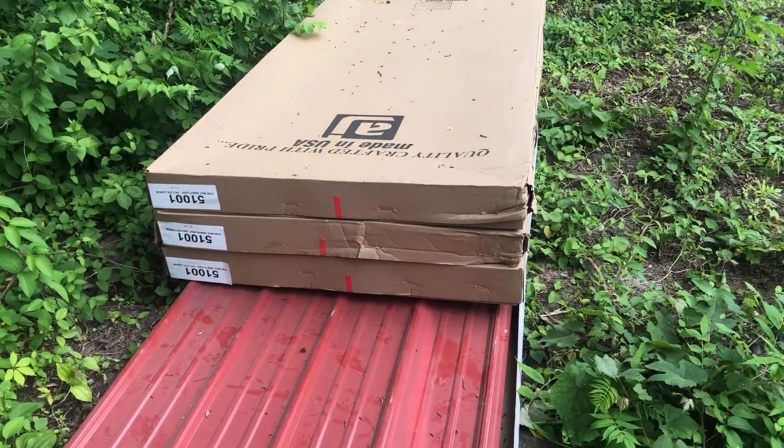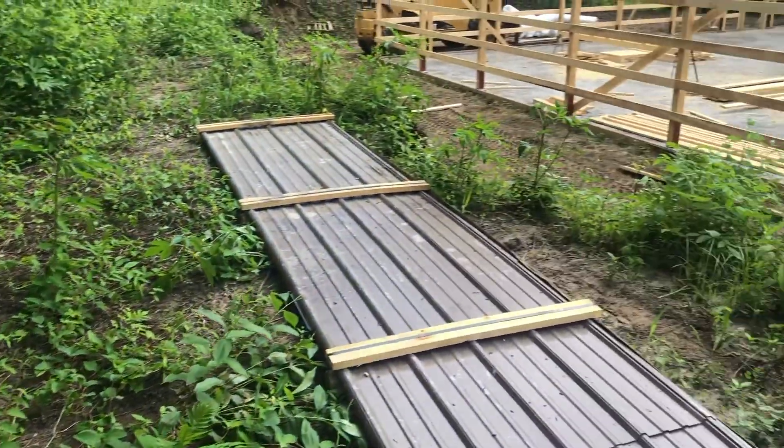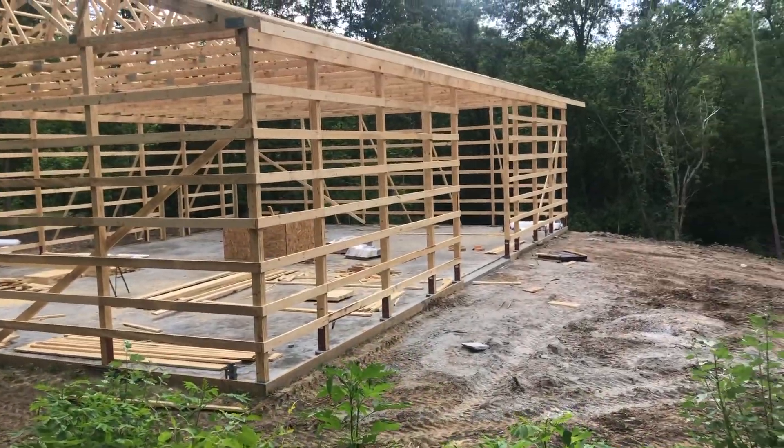There's some red metal, and this is a red and black building.